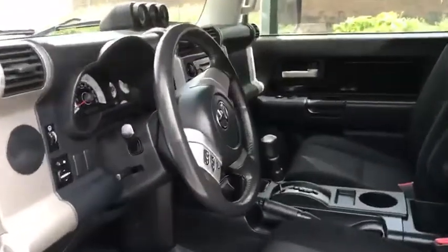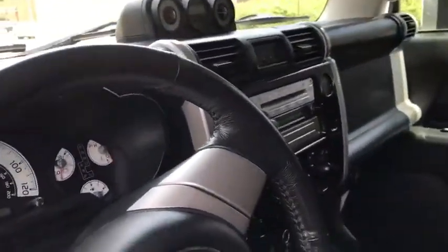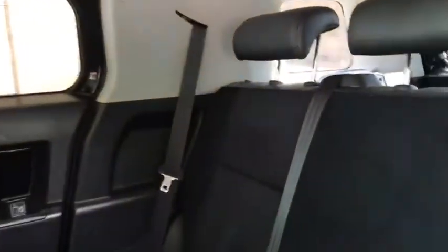This is the front interior of the vehicle. And then you have the back as well.